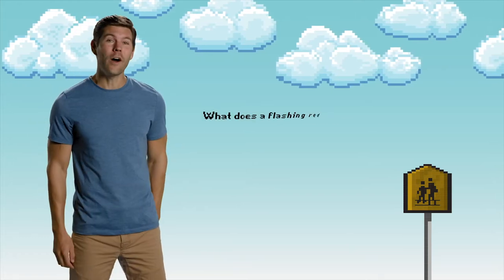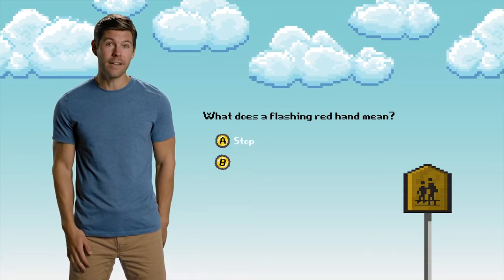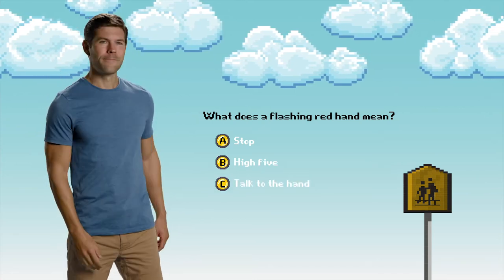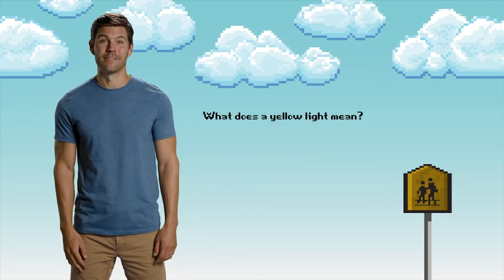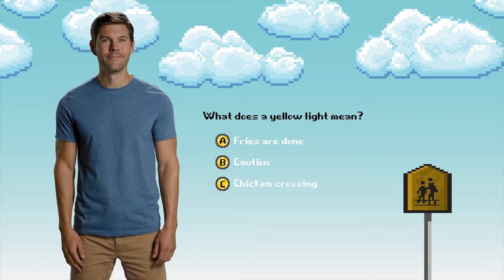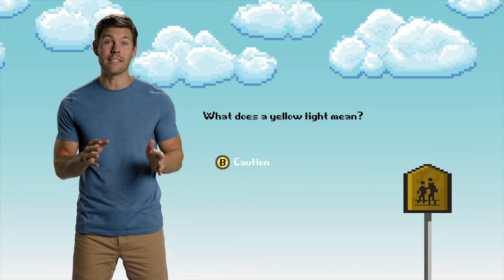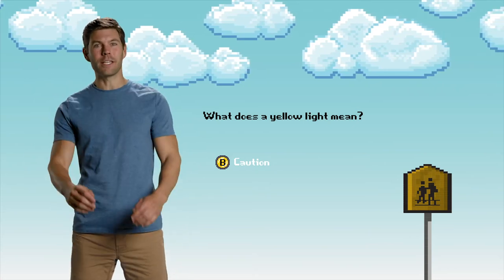Quiz time! What does a flashing red hand mean? A, stop; B, high five; or C, talk to the hand. The answer is A. What does a yellow light mean? A, fries are done; B, caution; or C, chicken crossing. The answer is B. Yellow always means caution, not just for lights and signals, but also traffic signs. Way to go, everyone! We've completed level two!